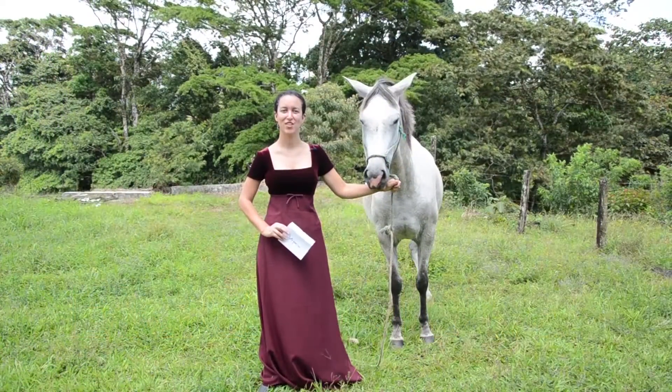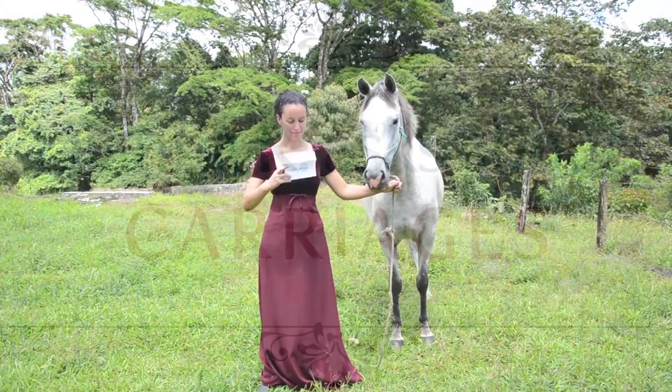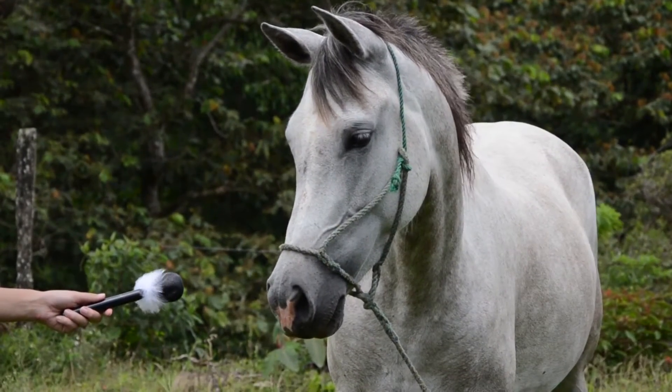Welcome to History from the Horse's Mouth. A carriage typically refers to a four-wheeled, horse-drawn passenger vehicle. But just like the cars of today, there were many different kinds, styles, and purposes. Let's take a look at a few.